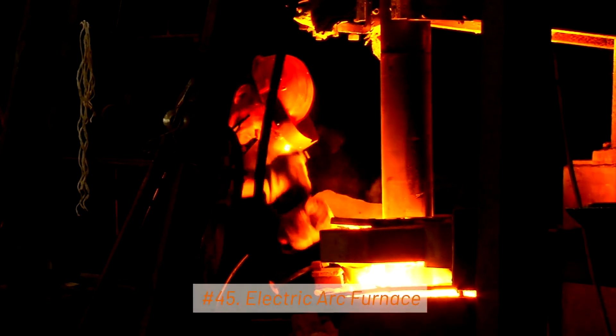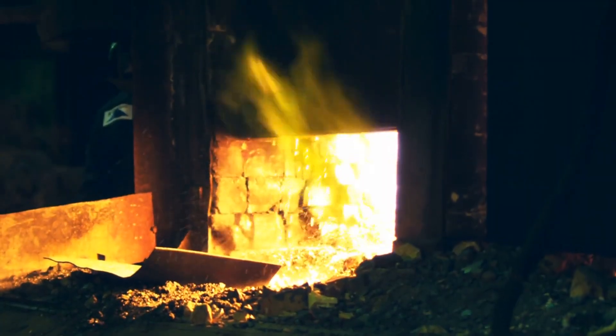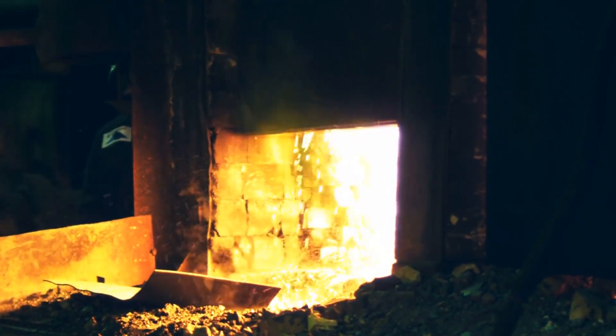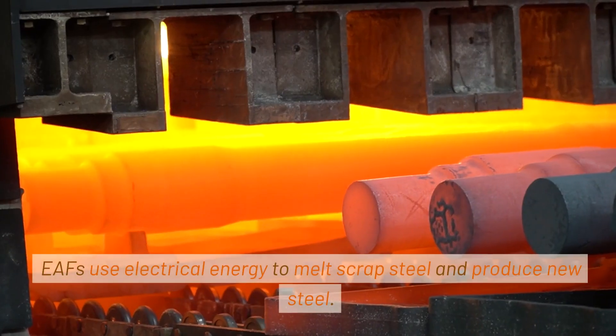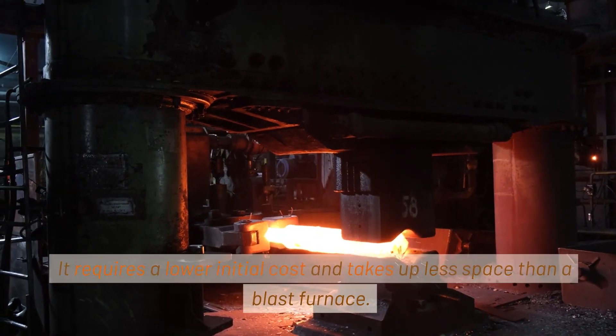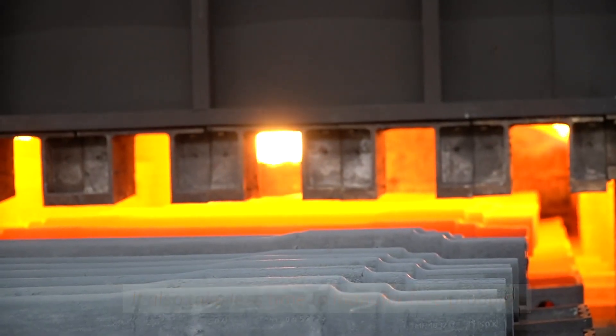45. Electric Arc Furnace (EAF). If you love the idea of manufacturing steel but don't have a really huge space, an electric arc furnace might be a great option for you. EAFs use electrical energy to melt scrap steel and produce new steel. It requires a lower initial cost, takes up less space than a blast furnace, and also takes less time to manufacture products.